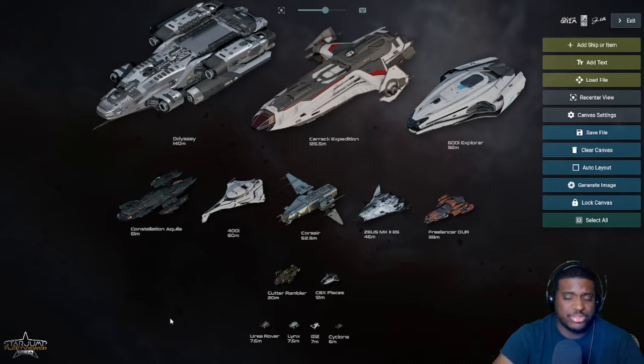I also want to shout out Star Jump — the website I'm using here to view all the spaceships. I'll leave a link in the video description if you want to check out ships and build your fleet. I cannot recommend the Star Jump Fleet Viewer highly enough.